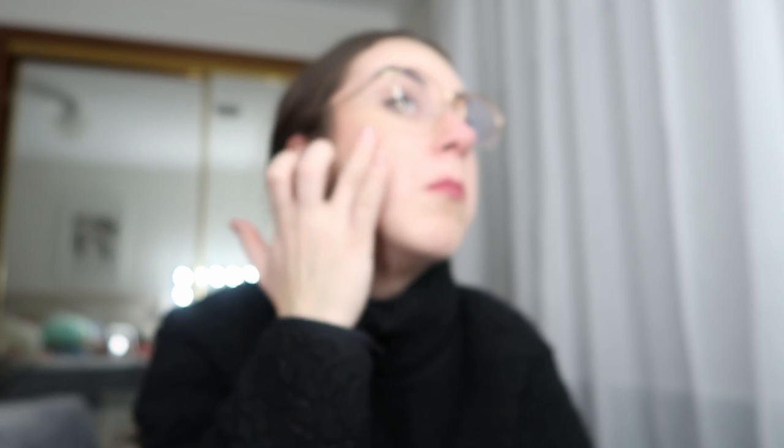My nose is quite red only because I'm cold. I've already got a full face of makeup but I might just go in with this. This is in the shade Milkshake. I'm just gonna dip into it. It's a very nice texture — creamy velvet matte. It's cute. Honestly, I've been having a phase with blushes. I am obsessed.